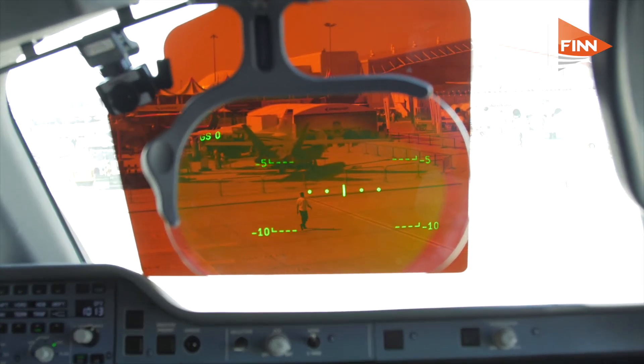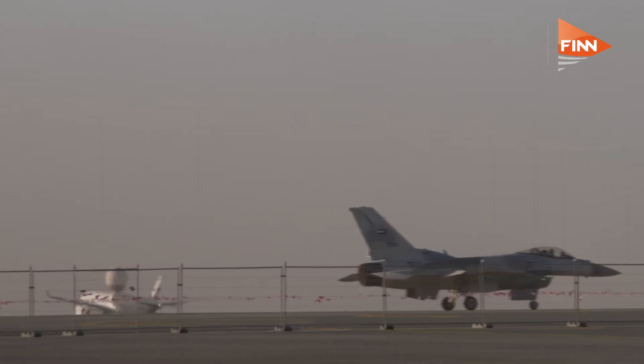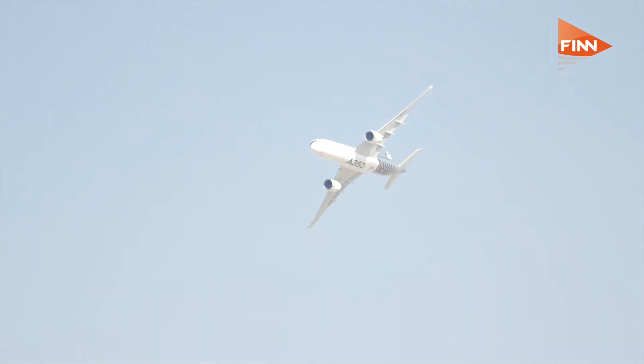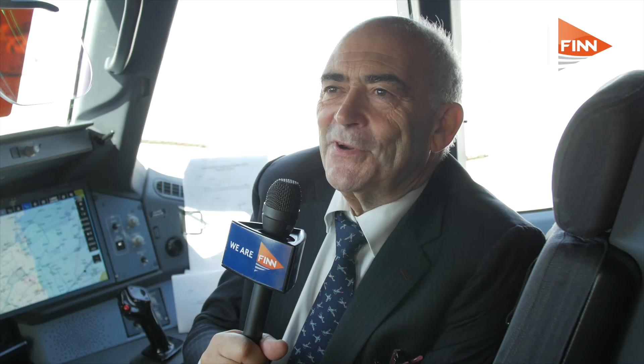The head-up display you see here is optional on the A350. Company policy is to offer it as an option because it's heavy, expensive, and requires additional training. Whether it's valuable really depends on an airline's operations — flying long final approaches with precision guidance all the way to touchdown makes it less critical, whereas corporate operators flying into small airfields with no approach aids benefit more. There's a lot of discussion in the industry; we've taken the line of leaving it optional for airlines to decide.